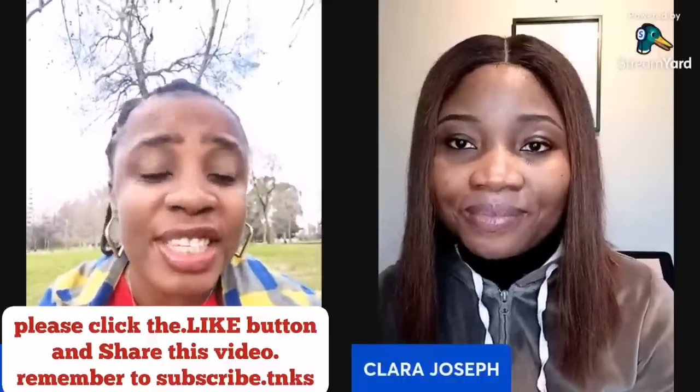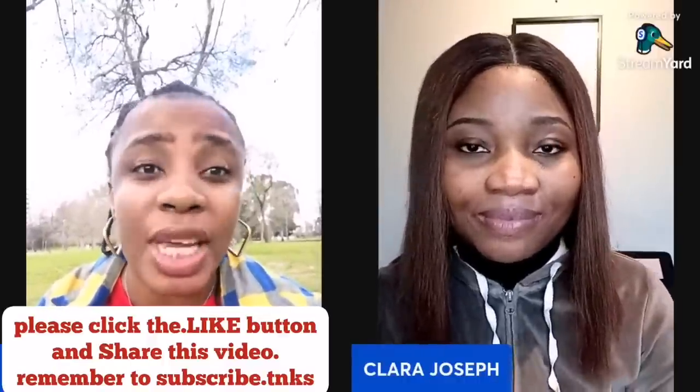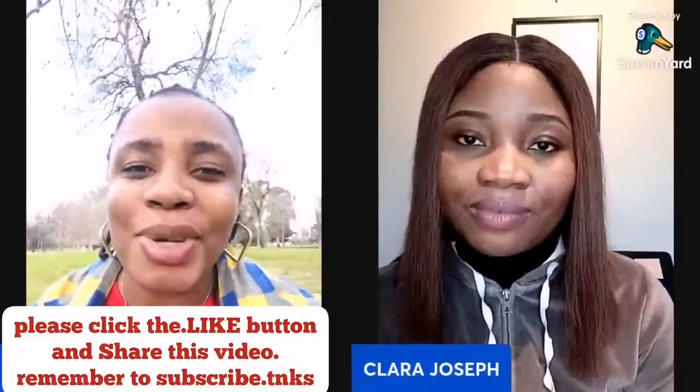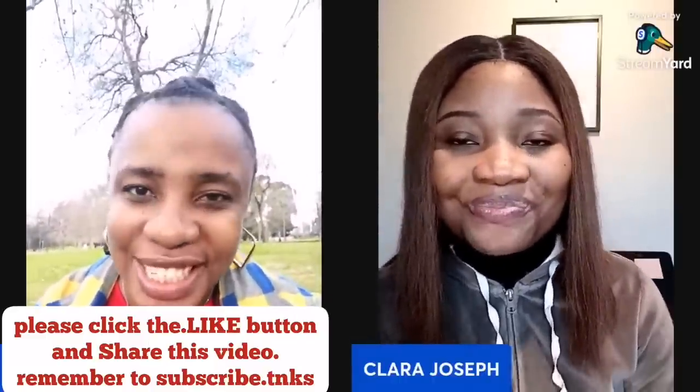Thank you so much, guys — that's a lot of information. So if today is your first time hearing about this visa, you have now heard all the information: where you can start and how you can start. I am waiting for your success story. I'm going to keep all the links in the description. I'll also advise you to go to Clara's channel because she shares information specifically on this area as well as other areas, so you can get updates on job vacancies. Thank you so much, Clara — I really appreciate this information.